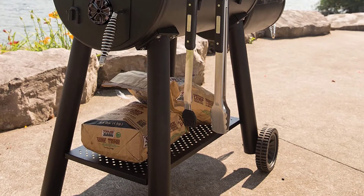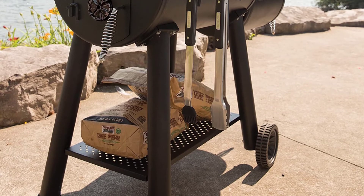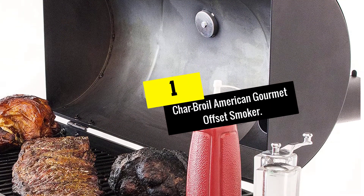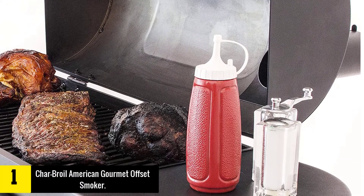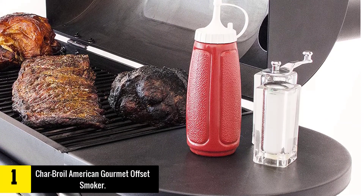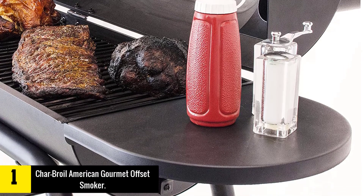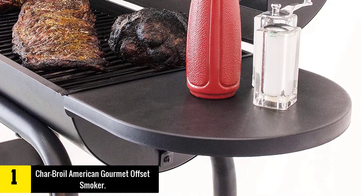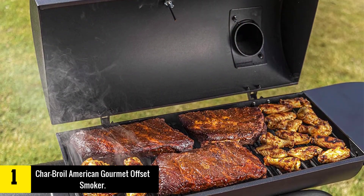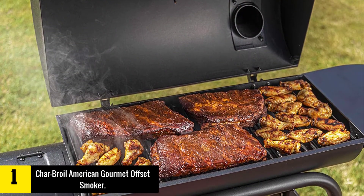Finally, at number one, we have the Char-Broil American Gourmet Offset Smoker. If you're looking for a smoker for your next backyard cookout, it's hard to go wrong with the Char-Broil American Gourmet Offset Smoker. It's a simple offset smoker with plenty of space for a family cookout.